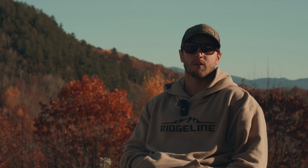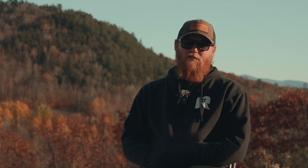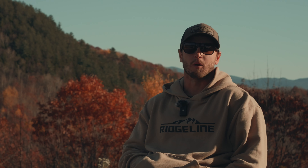Hey guys, welcome back. Nolan from Ridgeline Defense. What's up guys, I'm Larry, one of the instructors here at Ridgeline. Here today to talk about our Mountain Rifleman course.